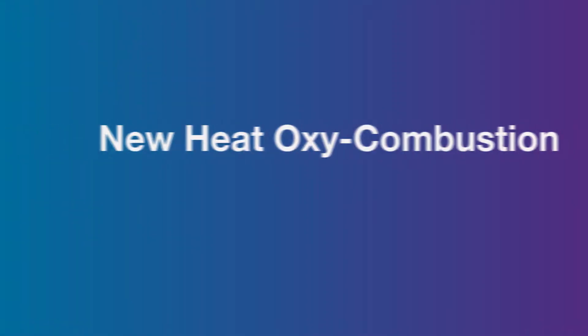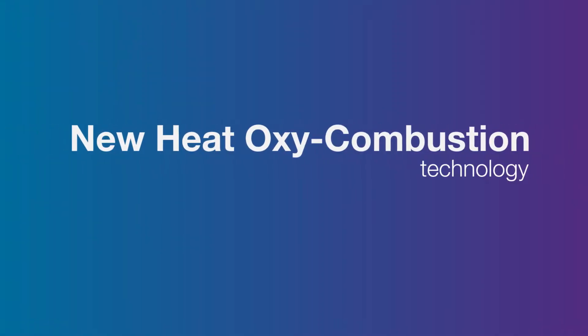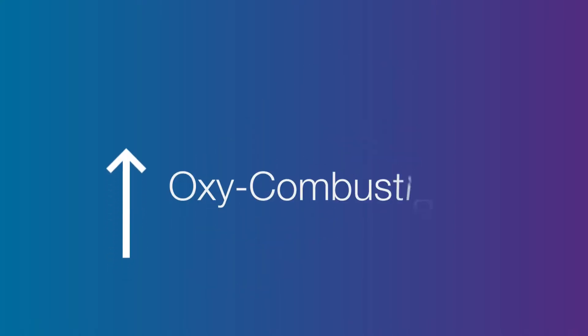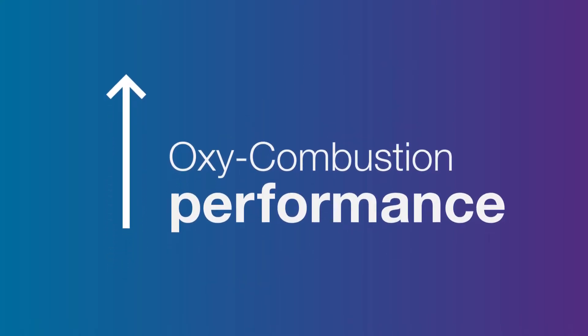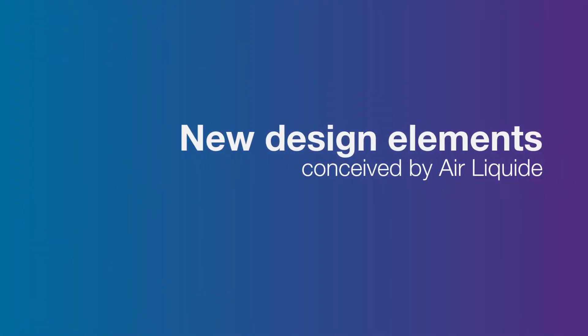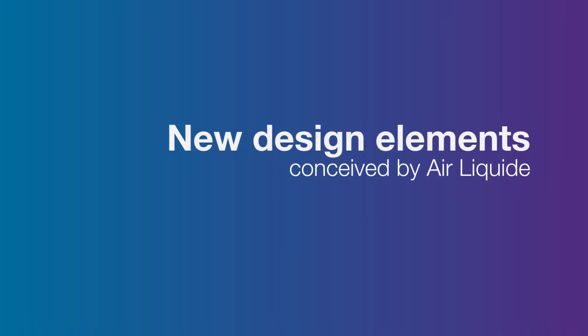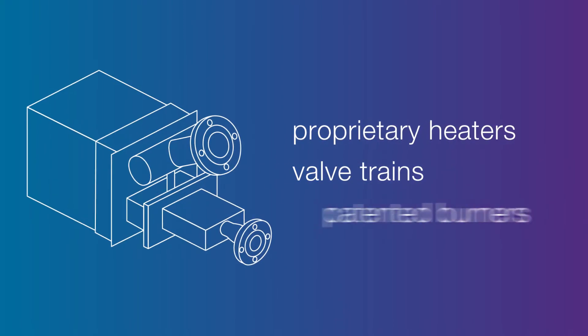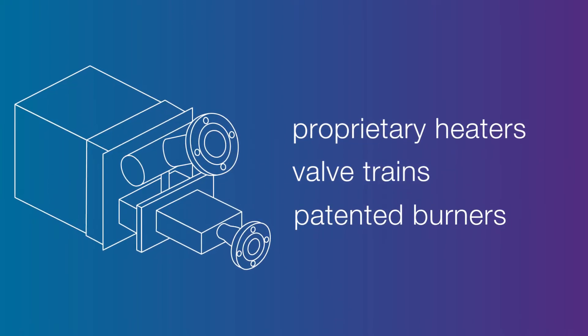New Heat Oxy Combustion Technology — the result of over 10 years of R&D experience and many years at your side in the glass making industry. This revolutionary comprehensive technology boosts oxy combustion performance, featuring groundbreaking new design elements specially conceived by Air Liquide for this process: a heat recuperator combined with proprietary heaters, valve trains, and patented burners.